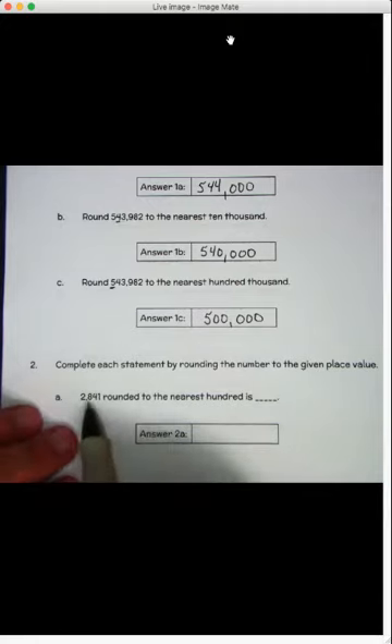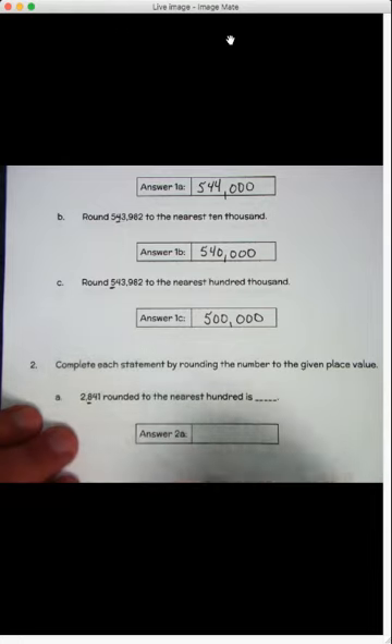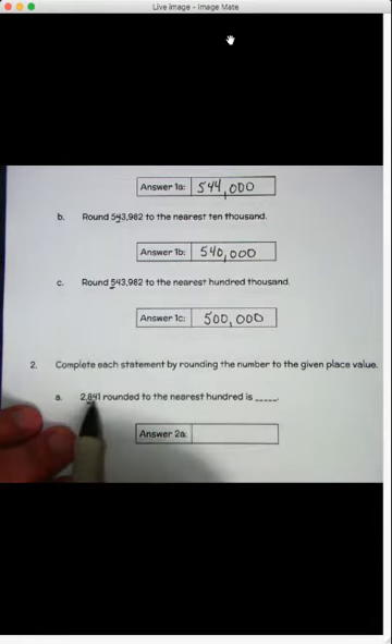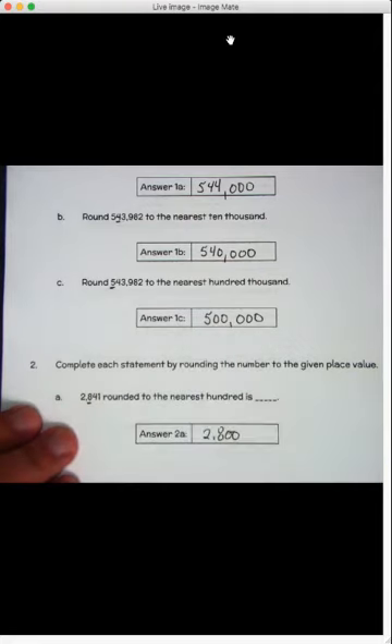Two thousand eight hundred forty-one, rounded to the nearest hundred. I've got an eight in the hundreds spot with a four to the right of it — four or less, let it rest. So that eight stays the same. We have two, eight, and then everything after it becomes a zero. So two thousand eight hundred is the answer.